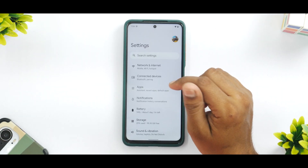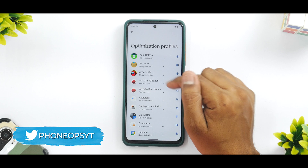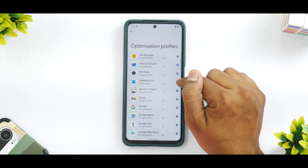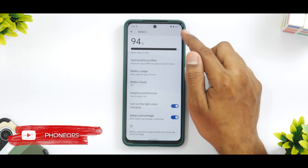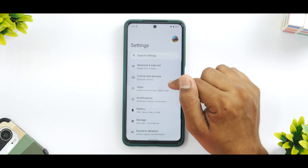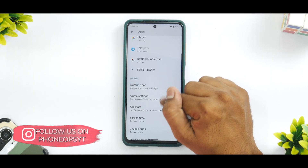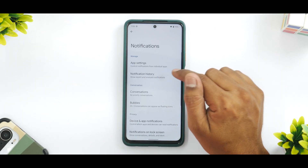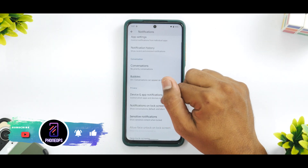In the battery section, optimization profiles are available — performance mode is selected for benchmarking. Unfortunately the high touch sampling rate option is not present. You can enable battery percentage display. Game Settings or Game Dashboard can be enabled from the apps section for compatible games. Notification history is available — standard Android 12 stuff, working absolutely fine.